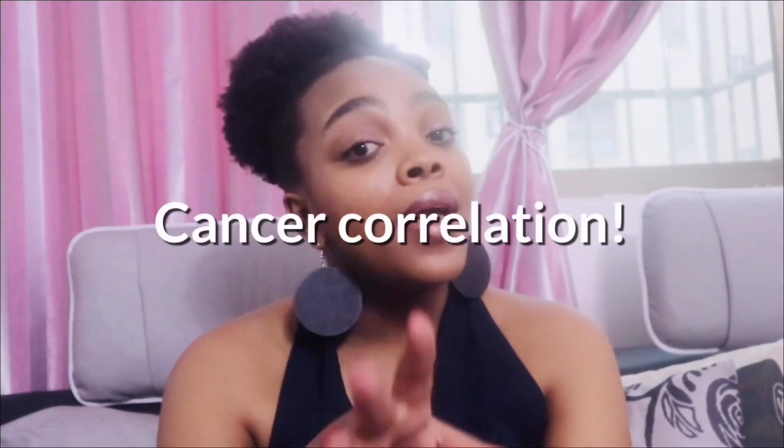One more interesting concern I found about consuming dairy was a high correlation between dairy products and certain cancers — especially prostate cancer, lung cancer, breast cancer, and ovarian cancer — and especially in people that are lactose intolerant, which is roughly 80% of the whole world. So if I were you, I would start considering plant-based options today.